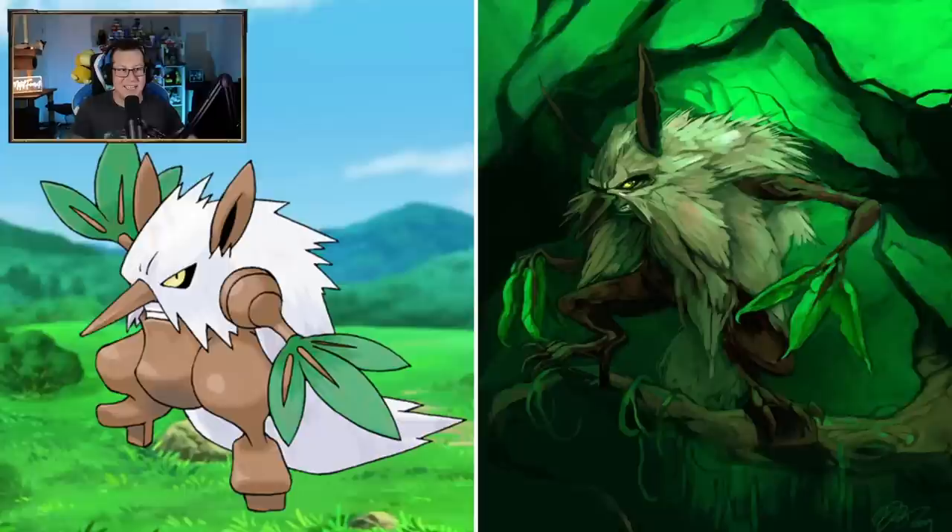Shiftry looking badass - it's almost like a jungle ninja, I guess. I'm getting that kind of vibe from it. That looks really cool.